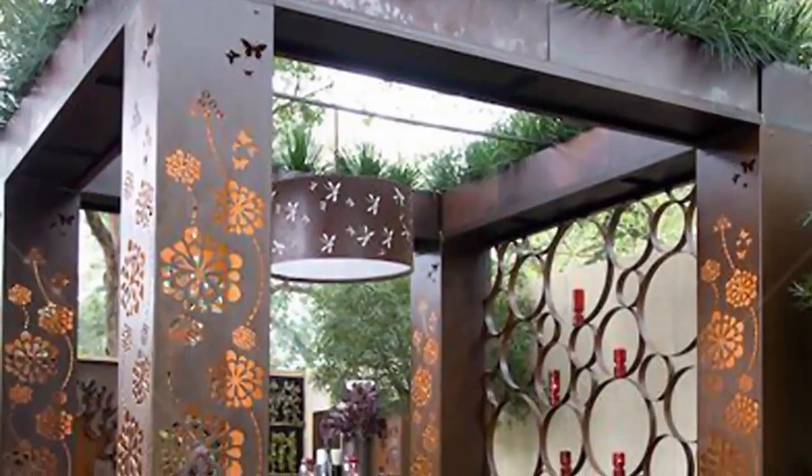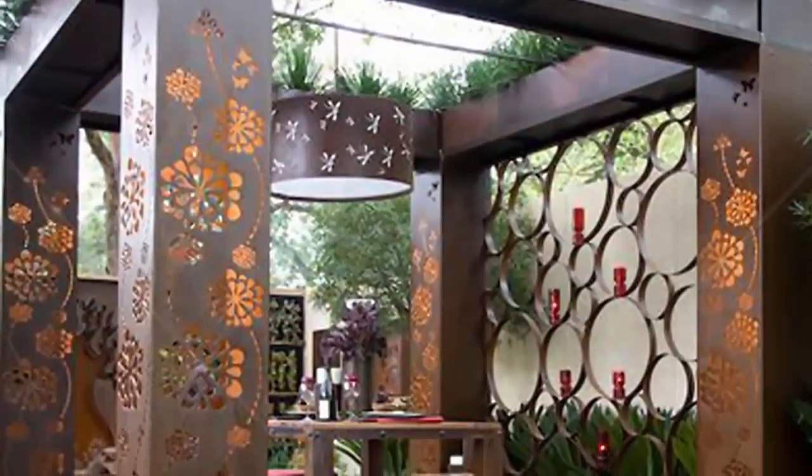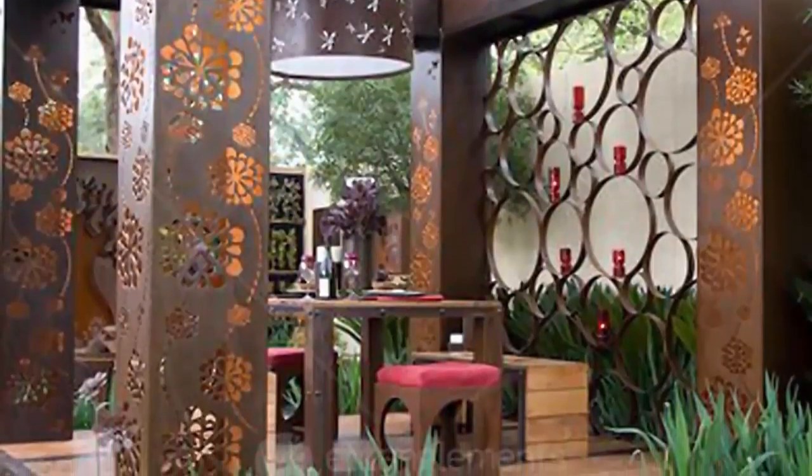A wall of scrolls holds additional lighting fixtures to light the way for those dining in the garden. If your budget allows, consider hiring an artist to create a sculptural piece for your garden.